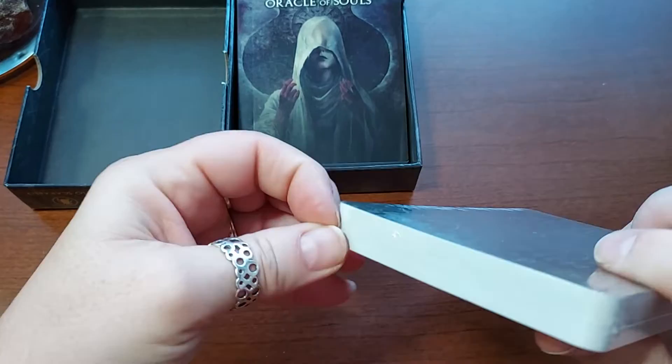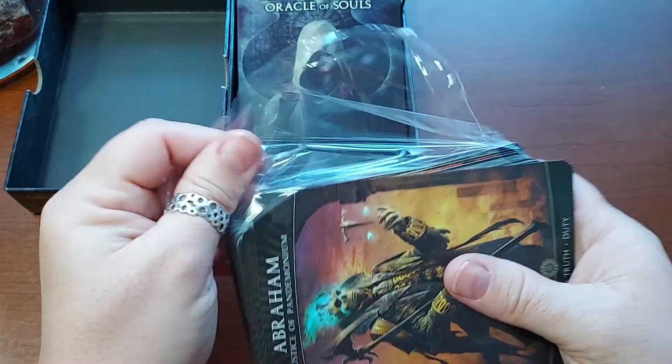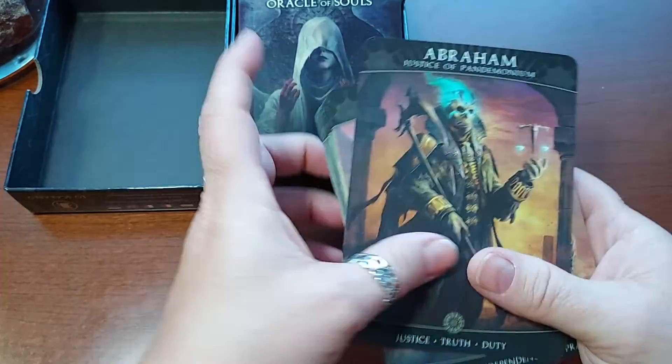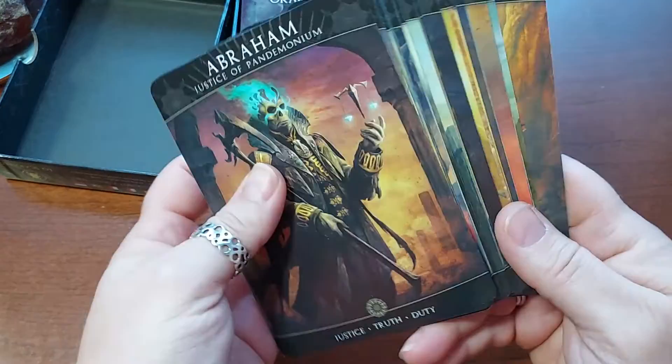Okay, this should rip easily now. So it's 36 cards. Lo Scarabeo cards run the gamut — they can be nice or they can be crappy quality. These seem nice. Actually, they are nice. They are shiny. You can see the glare, but I will try to minimize it with the lighting I have going on here. That's the back.